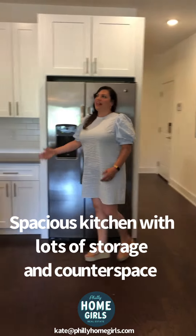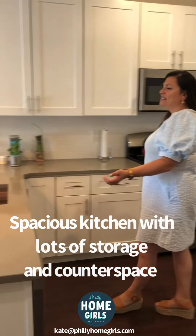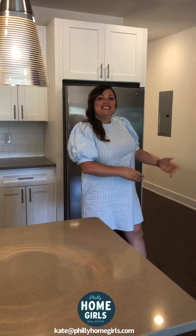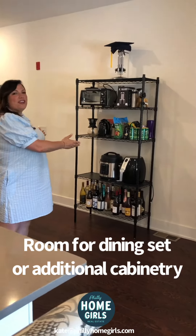There is no lack of space in this kitchen. There's an abundance of cabinets, plenty of counter space, and a breakfast bar. Imagine this area with your dining room table and chairs, or you could do extra cabinets right here.